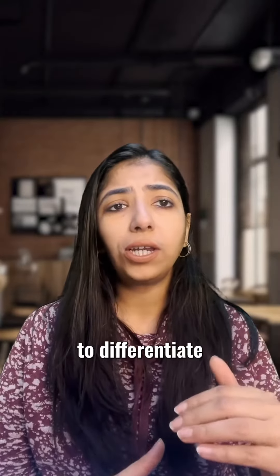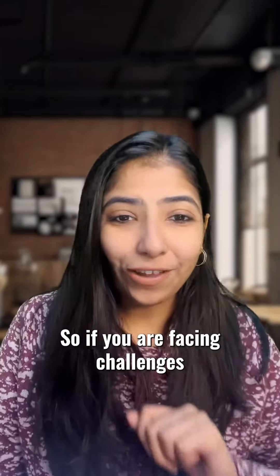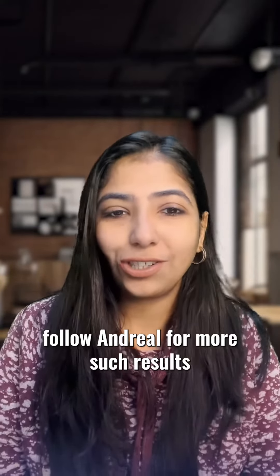Highlighting unique selling points helps differentiate your content from competitors in search results. If you're facing challenges in optimizing meta tags, follow and share for more such tips.